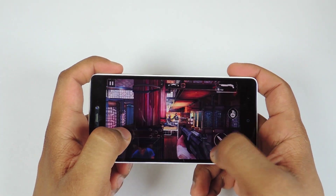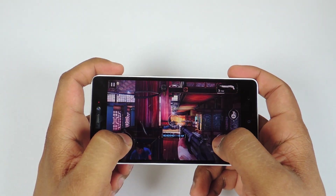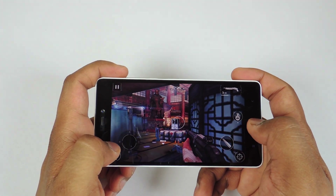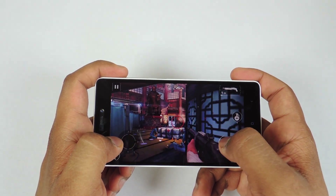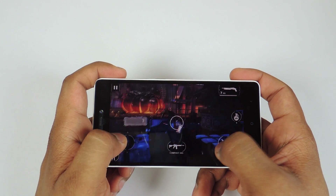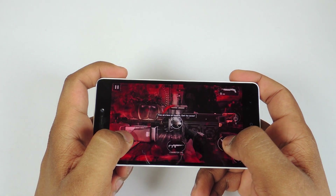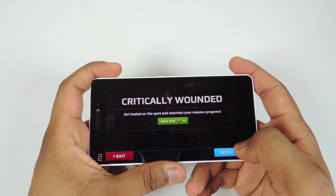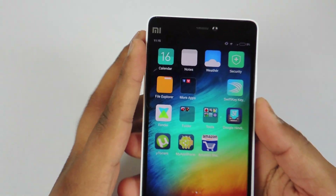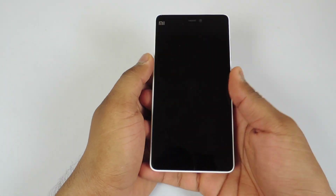So as you guys have seen, I was playing all the high-end games. The time is now 11:15 — I have played games for about 15 minutes. The battery has dropped to 5% from 15%.